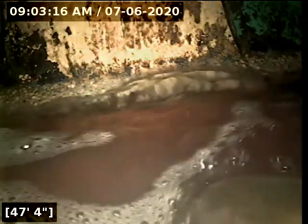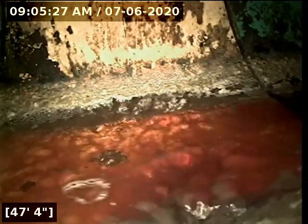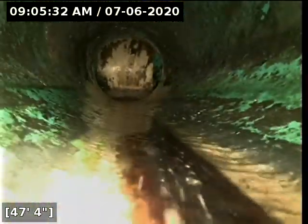Here at 47 feet it appears we've reached the city main. We're going to turn the water off, let it drain, and start pulling back from here. We located this — it appears to be located in the roadway fronting the property. We're going to go ahead and start pulling back from here.